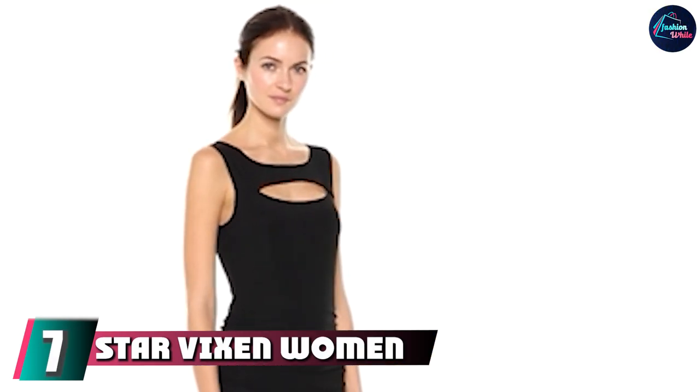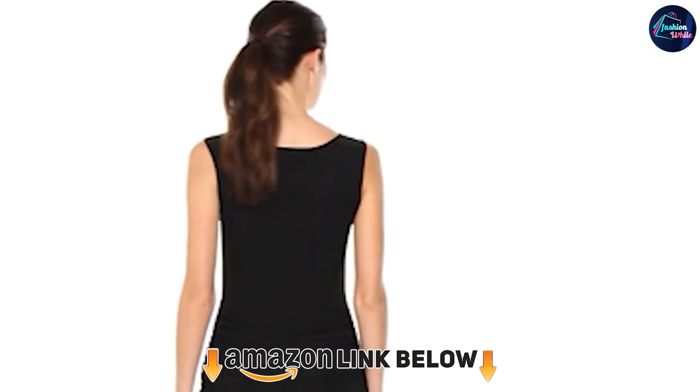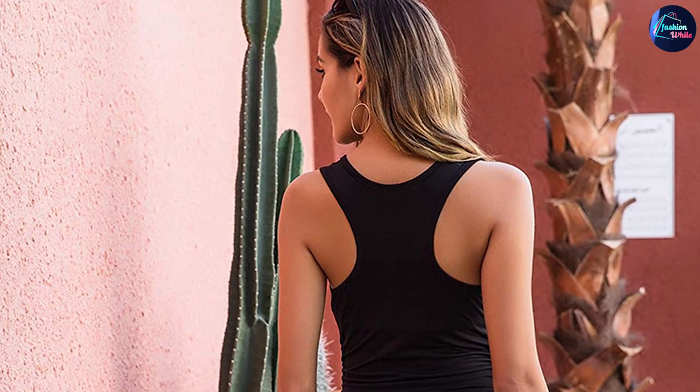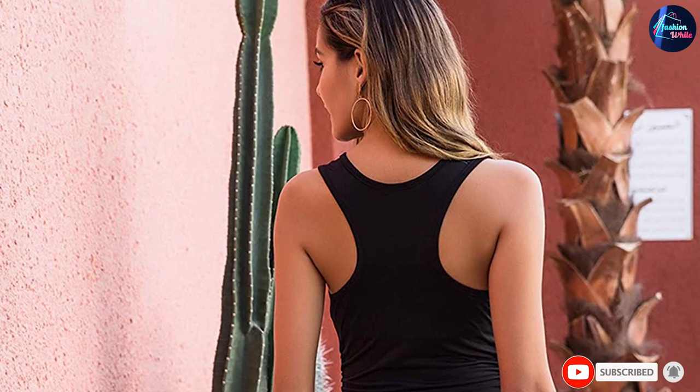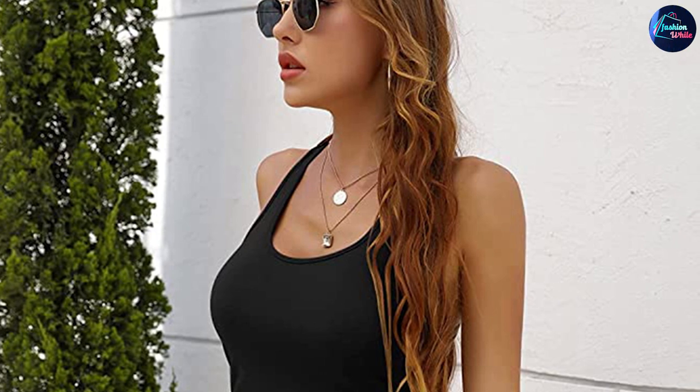Moving on to number 7, we have the Star Vixen Women's Plus Size Sleeveless Peekaboo Ruched Bodice Dress. The ruching on this wiggle dress is incredible. The peekaboo neckline hugs your assets, and the light fabric makes it great for a cruise or other destinations with high temperatures. This dress comes in 4 colors and up to a 3X.